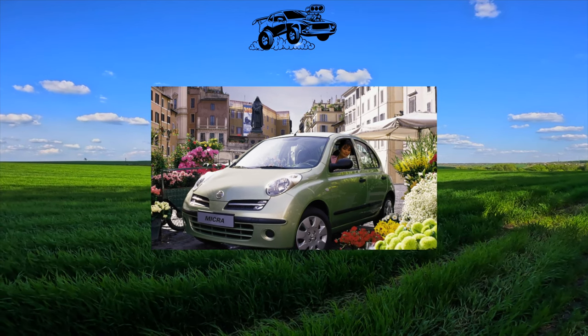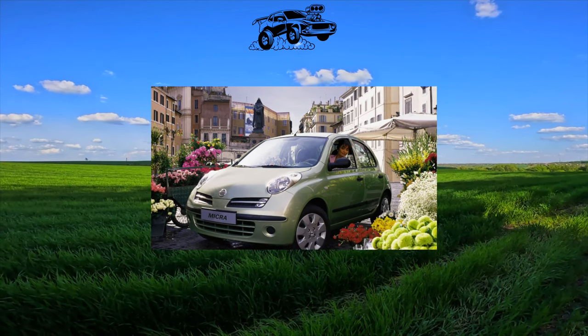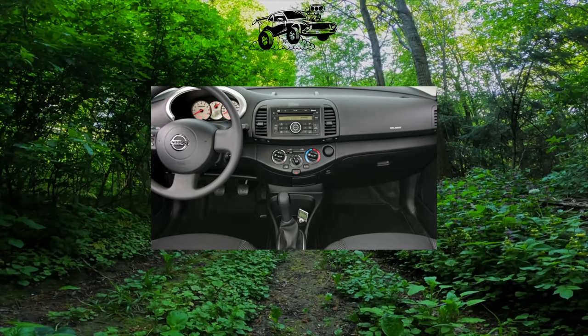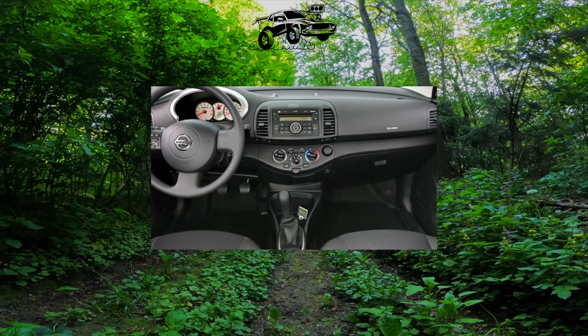In the production model, it appeared a few months later, in early 2003, available as a 3-door and 5-door hatchback. In 2005, the body range was expanded with a cabriolet version.